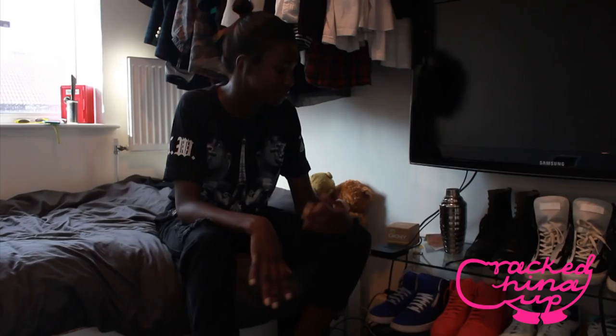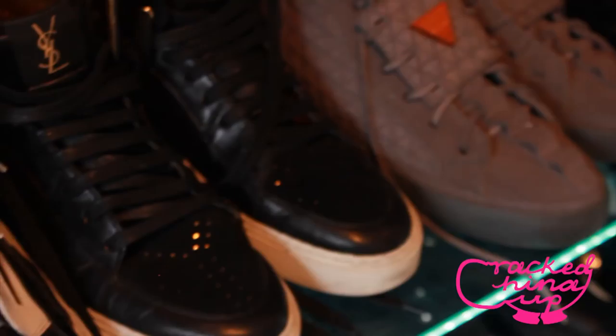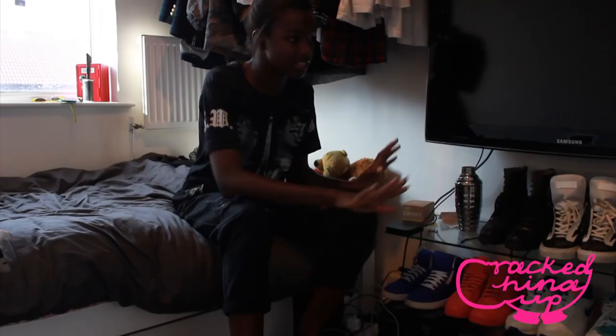Obviously you know I love my kicks — I have a lot of different things here, from my Nikes to my Raf Simmons and YSLs. I had to put my best kicks on display; not all of them are here yet because I'm going to get another glass shelf put up, but this is definitely my favorite section of my room.